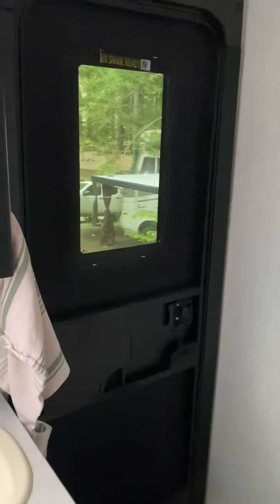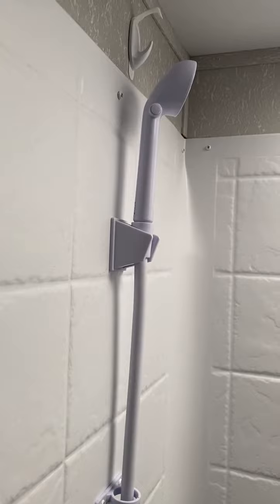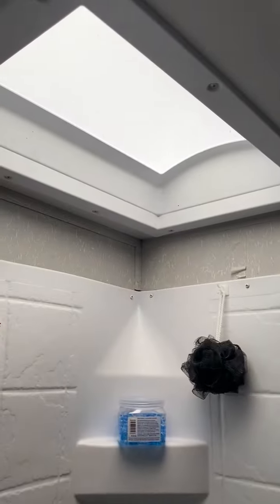Bathroom. Pretty basic. There is a door that goes outside in here. Toilet. Sink. And then the shower. We put an adapter in because my husband's pretty tall. There is a skylight in the shower and shelves.